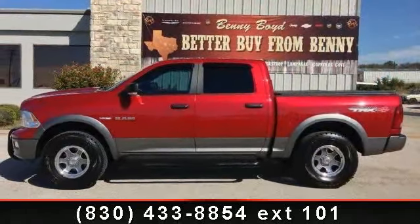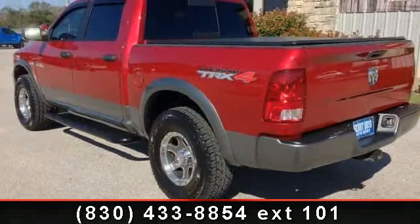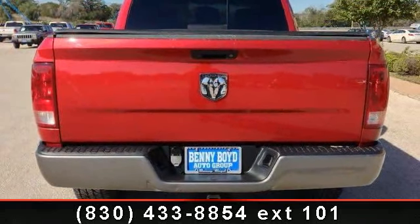This vehicle's top features include rear bench seat, power outlet, AM FM stereo, privacy glass, auxiliary audio input, ABS, passenger airbag sensor, and power windows.